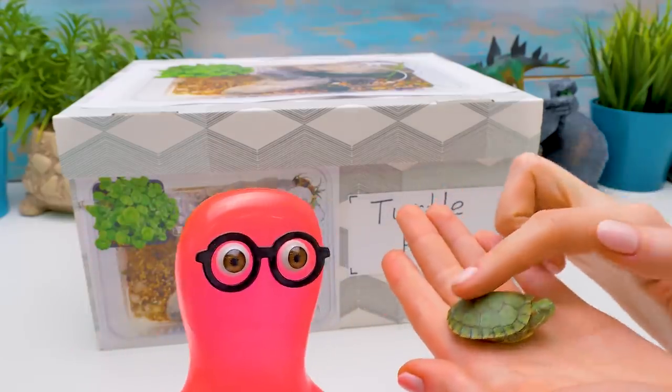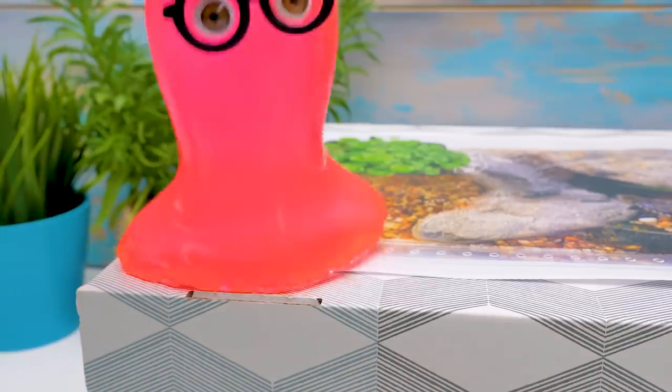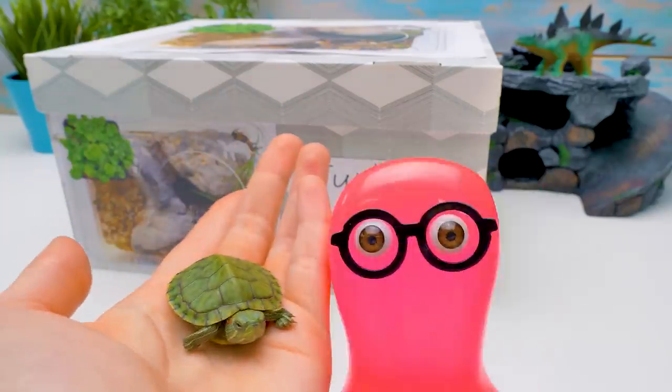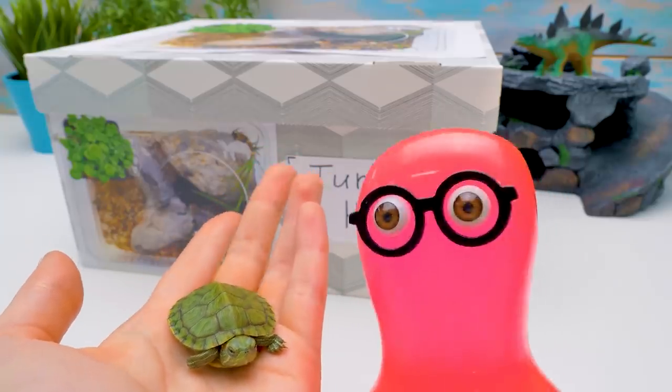Even though the turtles are very clever animals, they can't unbox this. Then let me do the unboxing! Let's do it together, Sammy - you, me, and the turtles. Turtles, soon you're going to get a luxurious apartment!